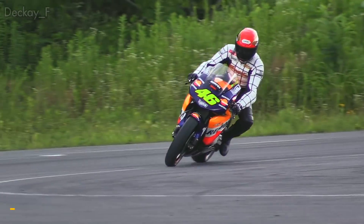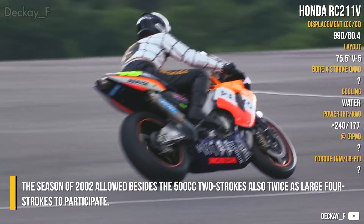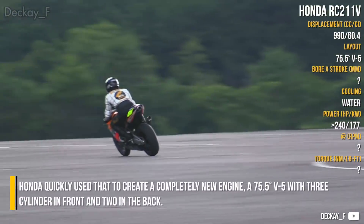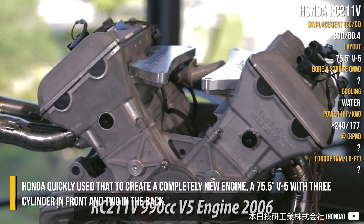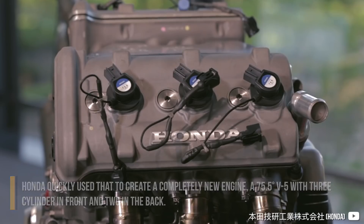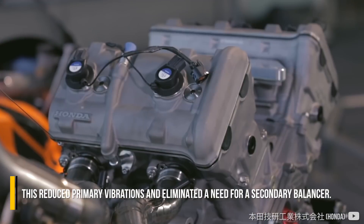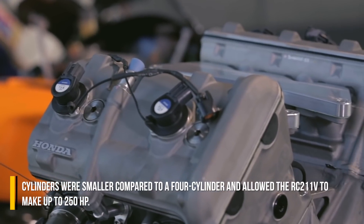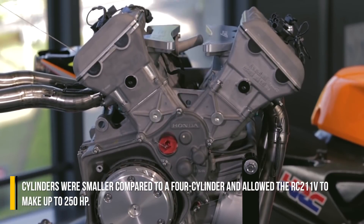Honda RC211V. The 2002 season allowed, besides the 500cc two-strokes, also twice-as-large four-strokes to participate. Honda quickly used that to create a completely new engine: a 75.5-degree V5 with three cylinders in front and two in the back. This reduced primary vibrations and eliminated the need for a secondary balancer. The smaller cylinders compared to a four-cylinder allowed the RC211V to make up to 250hp.